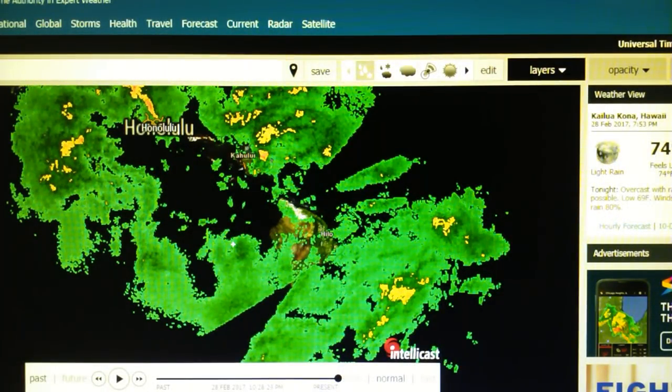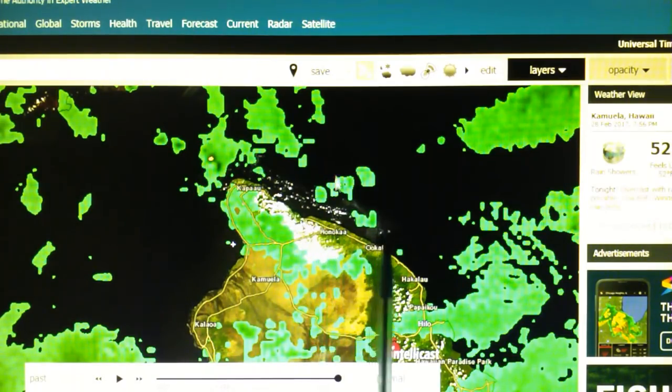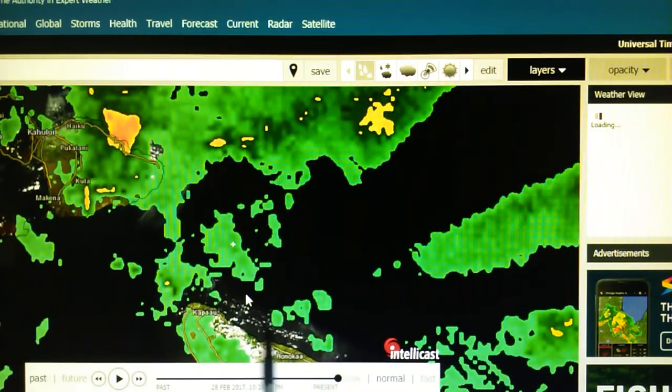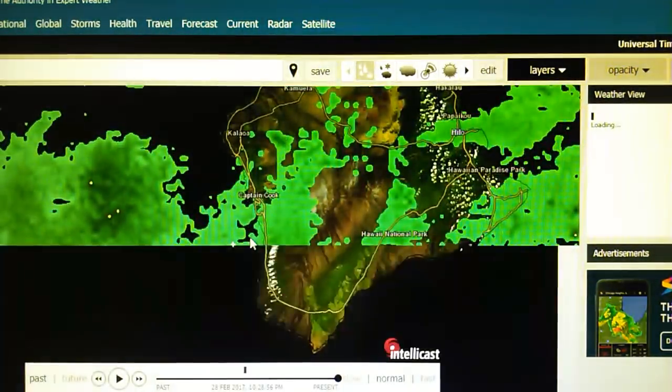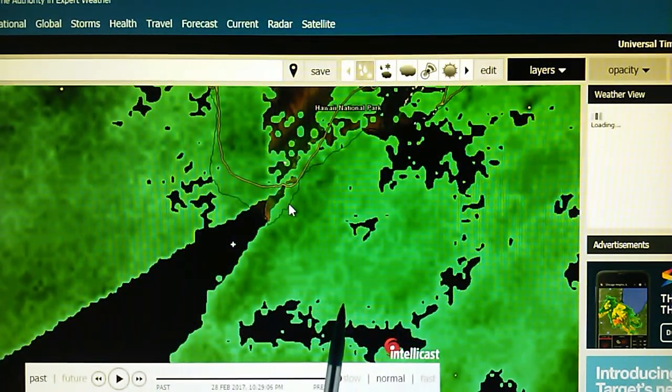We can see the NEXRAD radars right here which are chopping up that rain. We have a couple of very straight edges right here. These transmitters are located — this looks like somewhere near the tip of the big island. I can't see where this is originating but it's probably near the northeastern coastline of the big island. Also we have a transmitter located along the southwestern edge of the big island which is chopping up the rain pattern.